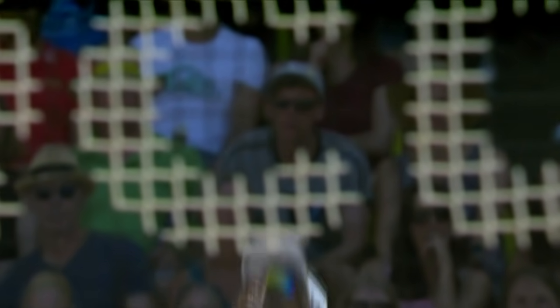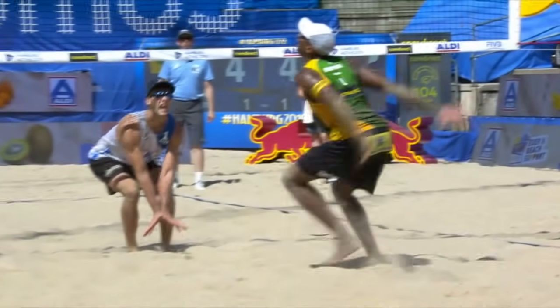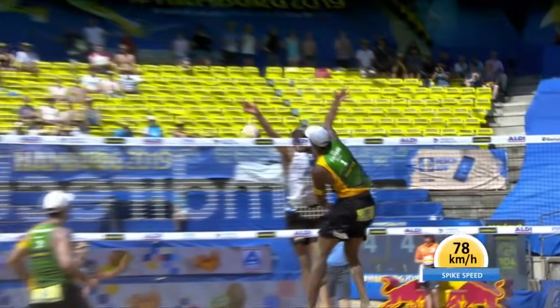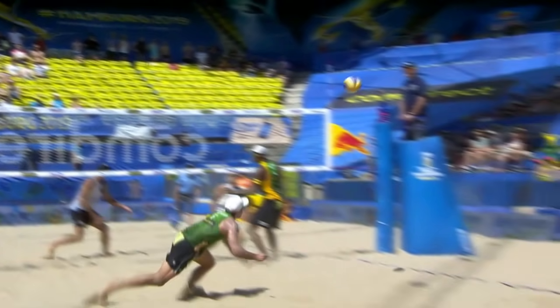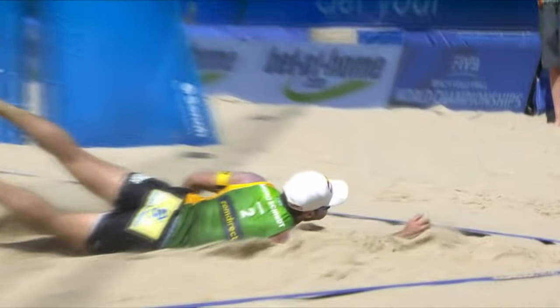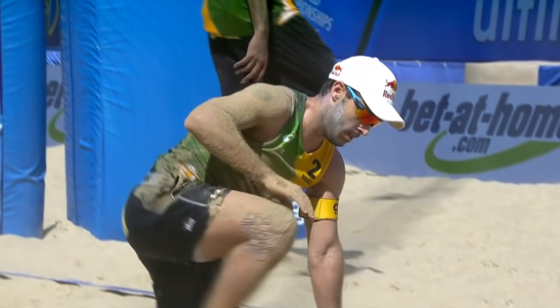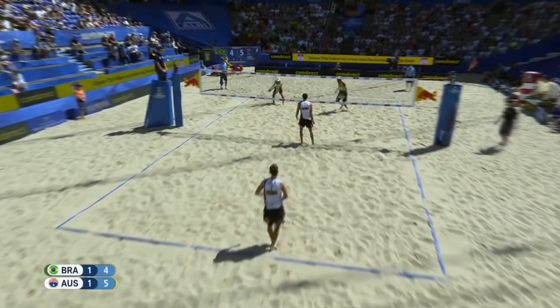Damian Schumann is just all over the court, playing some really spectacular defense and getting it done. What Australia is really doing a great job of is neutralizing the huge serve of Evandro. That ball right through the block — but Schumann is waiting on it and then goes through the block of Evandro, just out of reach of Bruno Oscar Schmidt. The long plays, the broken plays, they all seem to go to Australia.